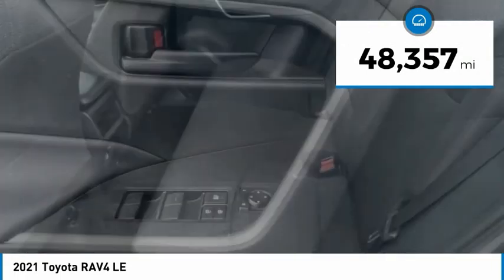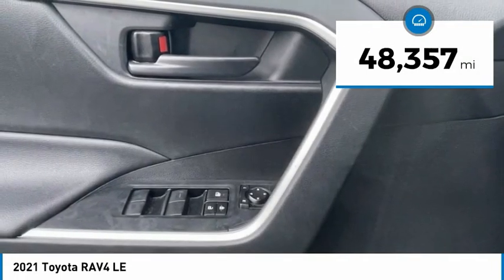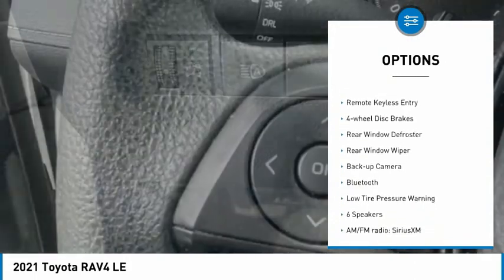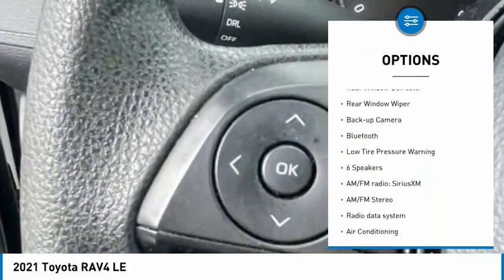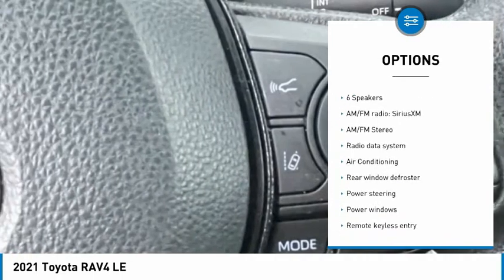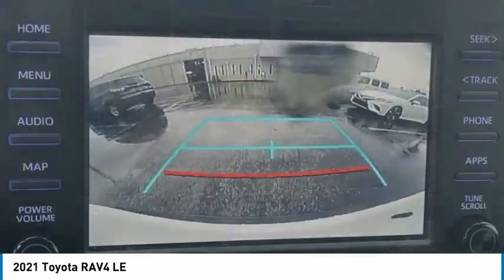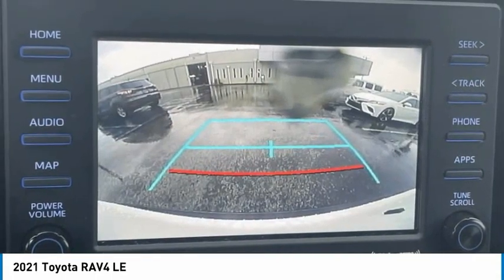This vehicle has less than 50,000 miles. Here are some of this vehicle's great options: electronic stability control, brake assist, traction control, remote keyless entry, four-wheel disc brakes, rear window defroster, rear window wiper, backup camera, Bluetooth, and low tire pressure warning.